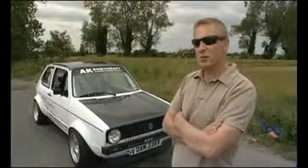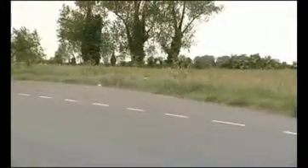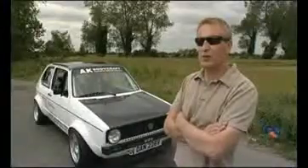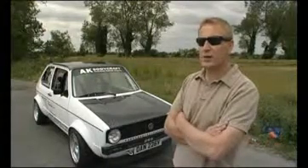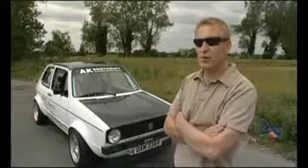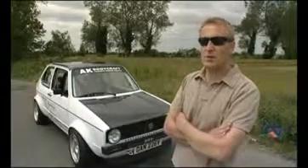0-60 is 2.6 seconds. We can cover a quarter of a mile from a standing start in 10.20 seconds, and the terminal speed at the end of the quarter of a mile is 141 miles an hour. We've also run a top speed at Brunton Thorpe for a magazine shoot and it recorded 174.6 miles an hour.